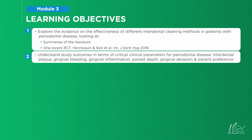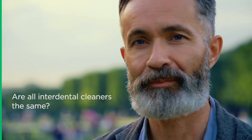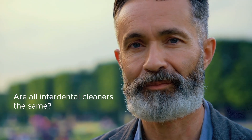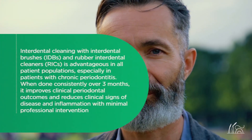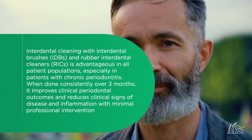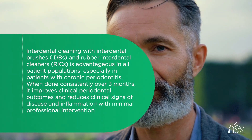This module will enable you to take a closer look at a recent landmark study, and to help you develop your own opinion on interdental cleaning strategies for each of your patient types. Do floss and interdental brushes yield equivalent results in the treatment of patients with periodontal disease? The evidence clearly demonstrates that appropriate use of interdental brushes and rubber interdental cleaners over three months reduces clinical signs of periodontal disease.